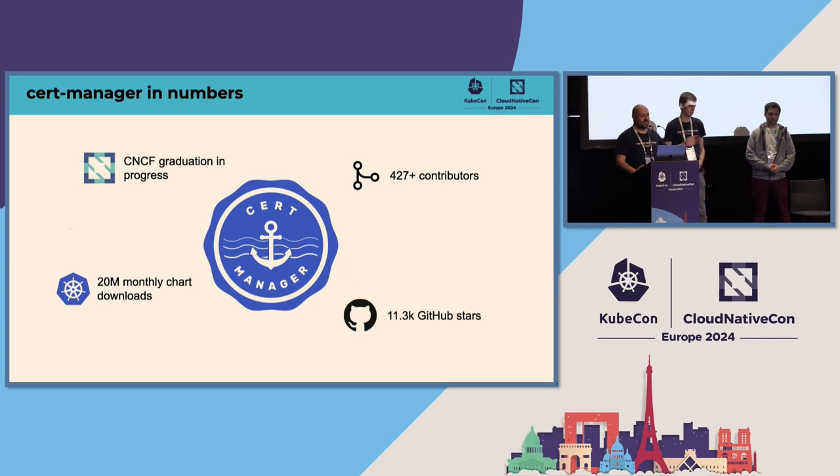Here are some big numbers — this is the standard slide. 20 million monthly chart downloads, we think. A big milestone to point out is that our graduation process has started now. We were hoping to get it done in time for Paris but not quite there — we're still incubating. Hopefully by Salt Lake we'll get there. Of course there are other big numbers here if you enjoy big numbers.